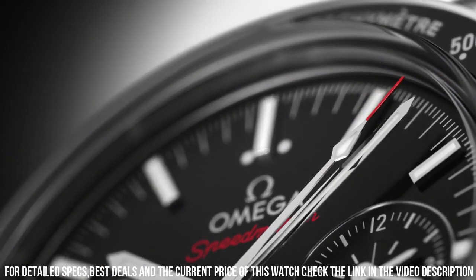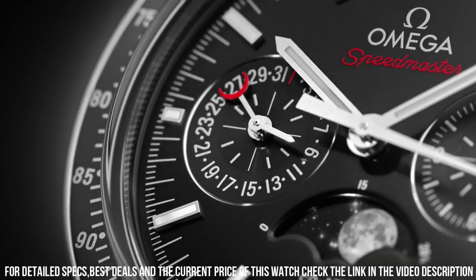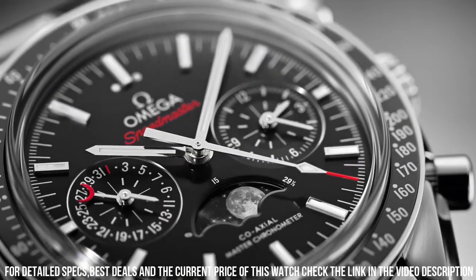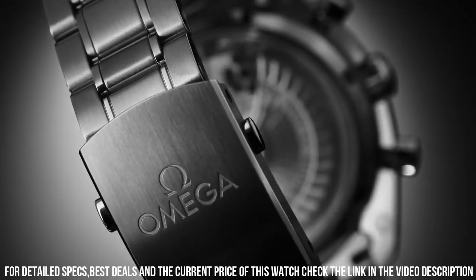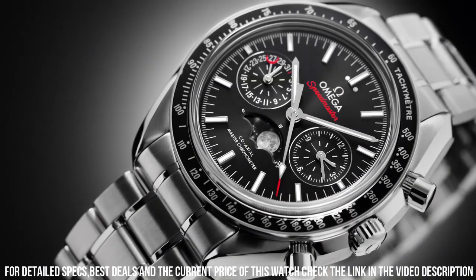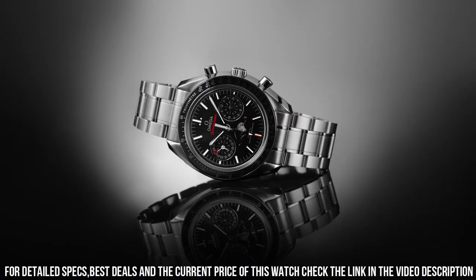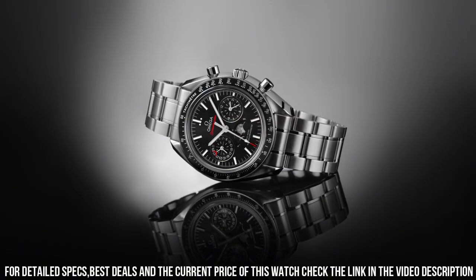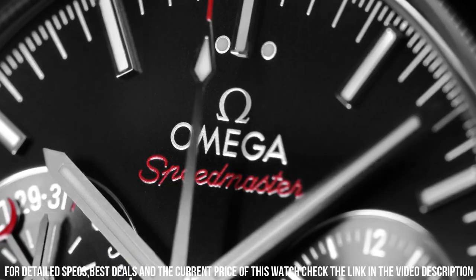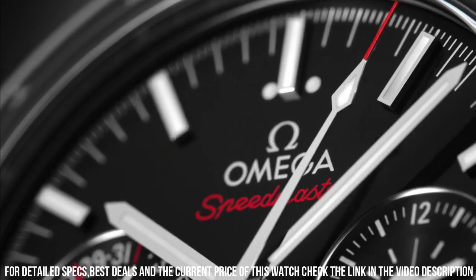Chronograph with 3 sub-dials displaying 60 seconds, 30 minutes, and 12 hours. Automatic movement with a 52-hour power reserve. Scratch-resistant sapphire crystal. Push-pull crown. Solid case back. Case diameter 40mm. Round case shape. Deployment clasp with push-button release. Water-resistant at 100 meters / 330 feet.